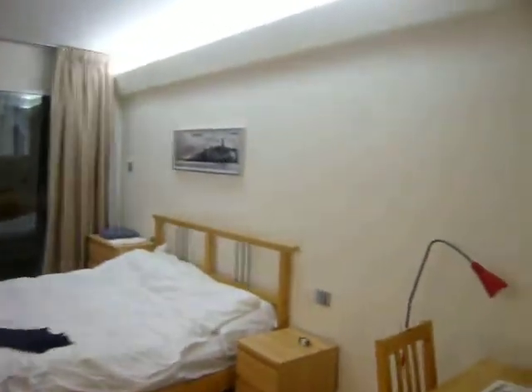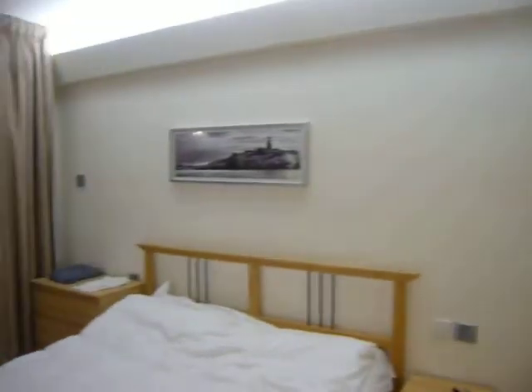Walking through to the bedroom area on the right-hand side as you come in — the small desk and table, and as you can see, the bed.